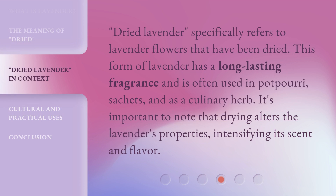Dried lavender specifically refers to lavender flowers that have been dried. This form of lavender has a long-lasting fragrance and is often used in potpourri, sachets, and as a culinary herb. It's important to note that drying alters the lavender's properties, intensifying its scent and flavor.